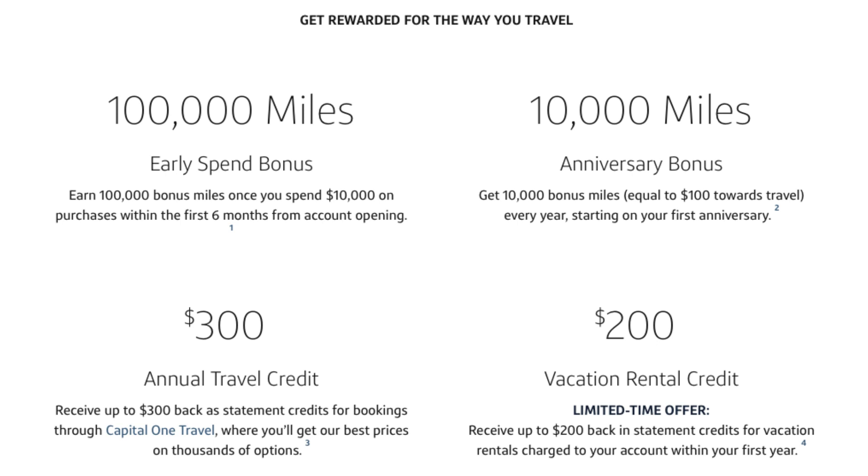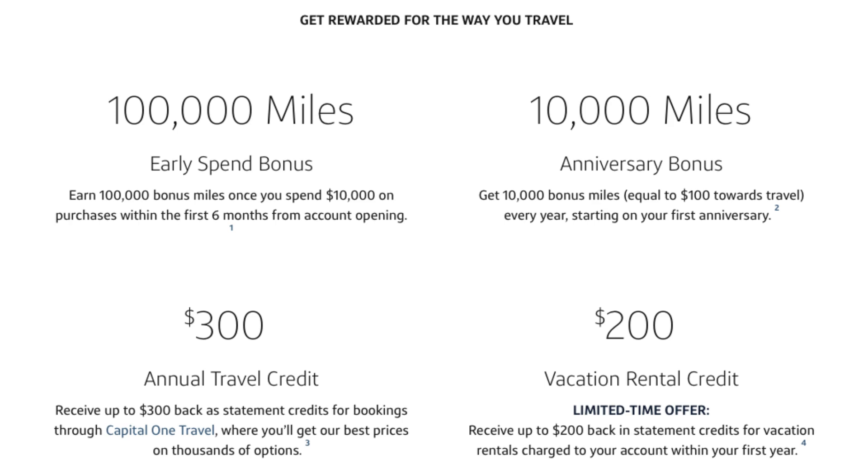You also receive a $300 annual travel credit as long as you book through the portal — pretty easy if you're an active traveler. Right now, there's also a limited-time offer of $200 if you book through a rental service like Vrbo or Airbnb. Additionally, you receive 10,000 miles — basically equivalent to $100 — every single anniversary. So there's a built-in retention benefit every year just for having the card, which means there's really no need for a retention offer from customer service.